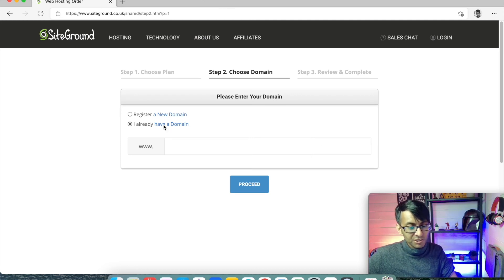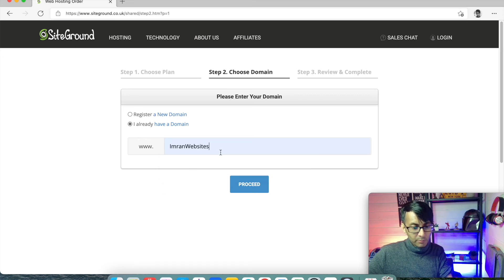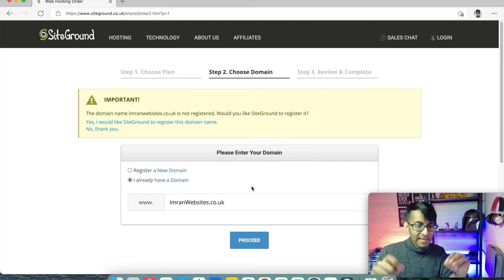What you would do is put in your domain — we'll just go imranwebsites.co.uk — and then you proceed. And then what you'll do is register and pay for it.